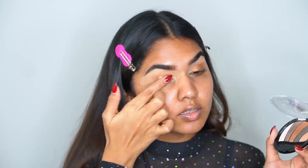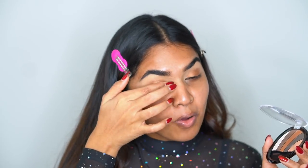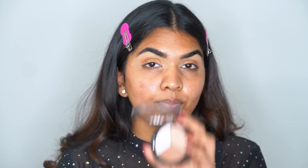I'm going to top it off with a lighter shade as well, just to add more dimension. Next I want to add something in the crease, but I don't want it to be too much — very soft and subtle.